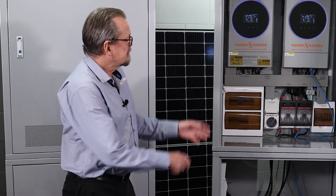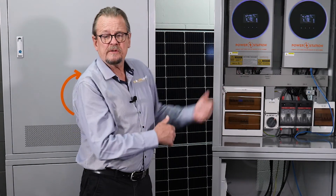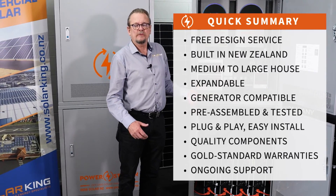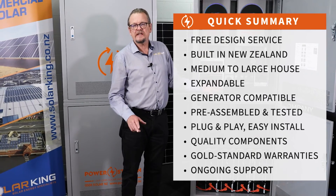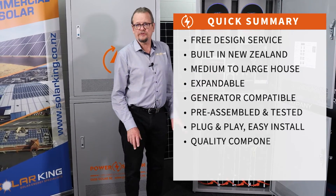Our systems are totally scalable — from the small cabin single, to the medium to large house double, right the way up to a super large house double double. That's our new Ultra 2 range. We're very pleased to release it and it's available right now. Contact PowerStation or SolarKing and we'll design a system specifically for you.